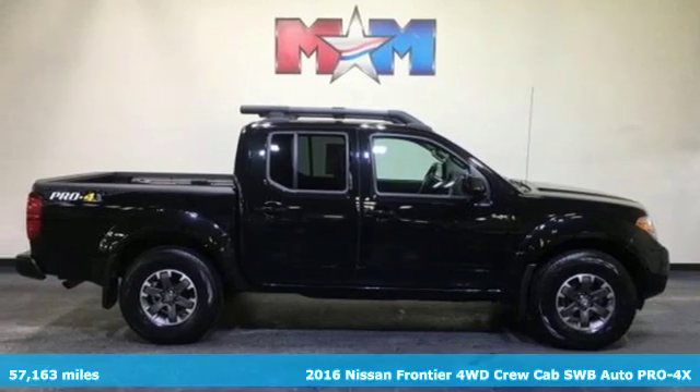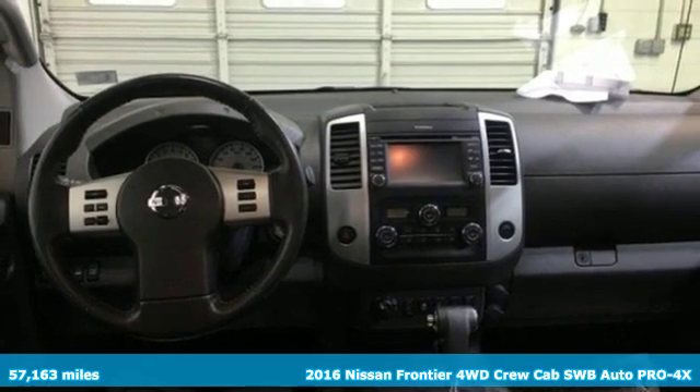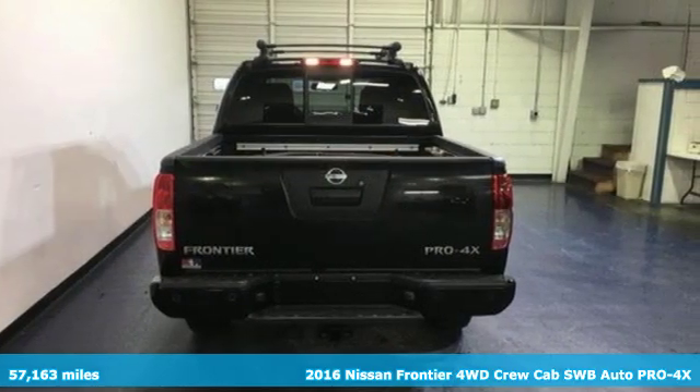Here's a 2016 Nissan Frontier. With this versatile midsize truck, tough is always on call. It comes nicely equipped with features you'll love.